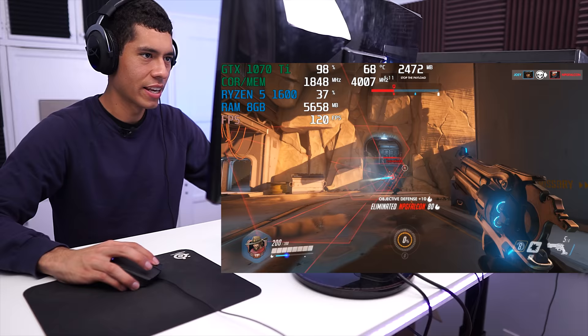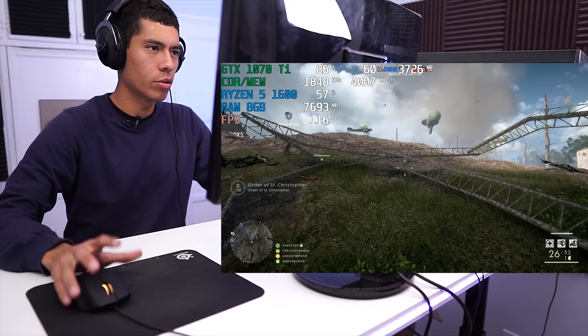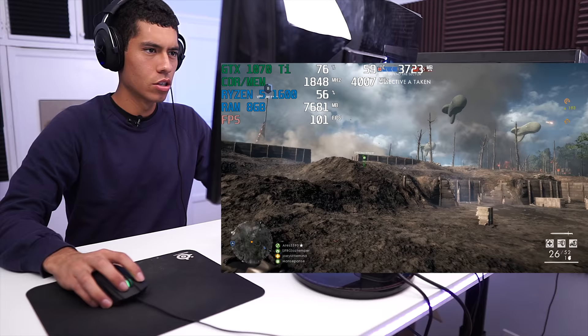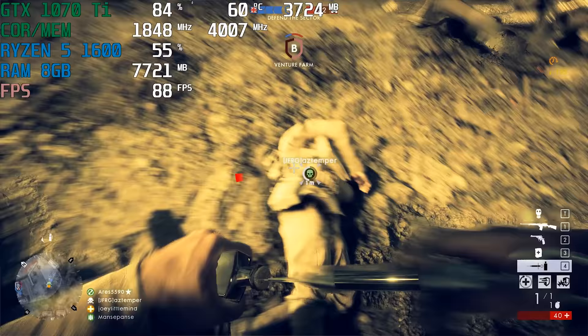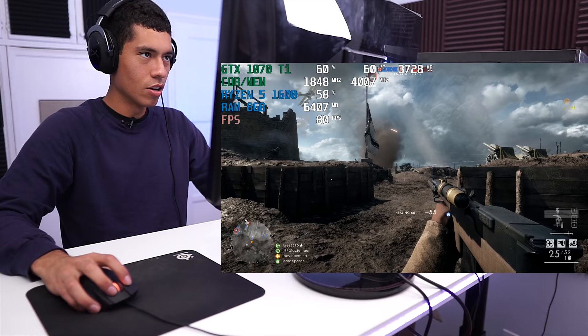We're playing Battlefield 1 now with settings on the Ultra preset — the game is maxed out. We're in a 64-player lobby at 1080p resolution. There's a lot of stuff going on on this map, which is how I like to stress-test Battlefield 1. FPS looks to be in the 60 to 80 range.